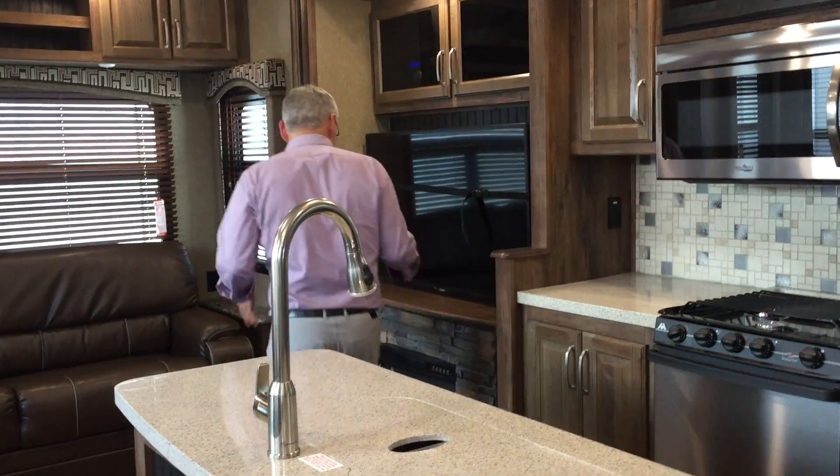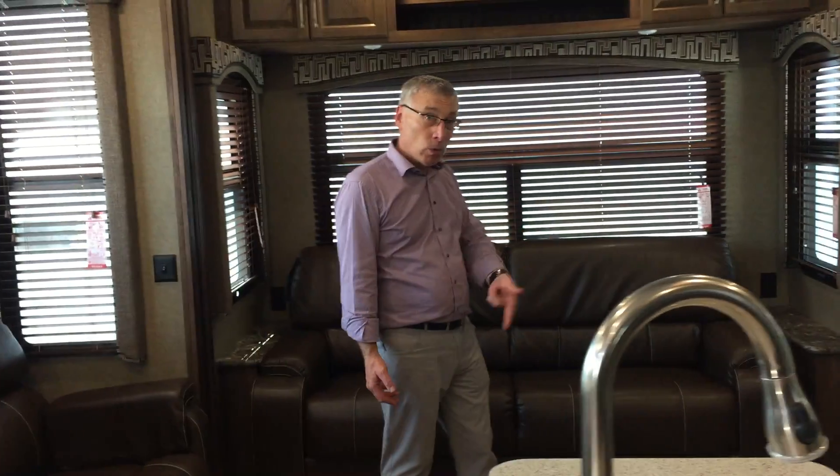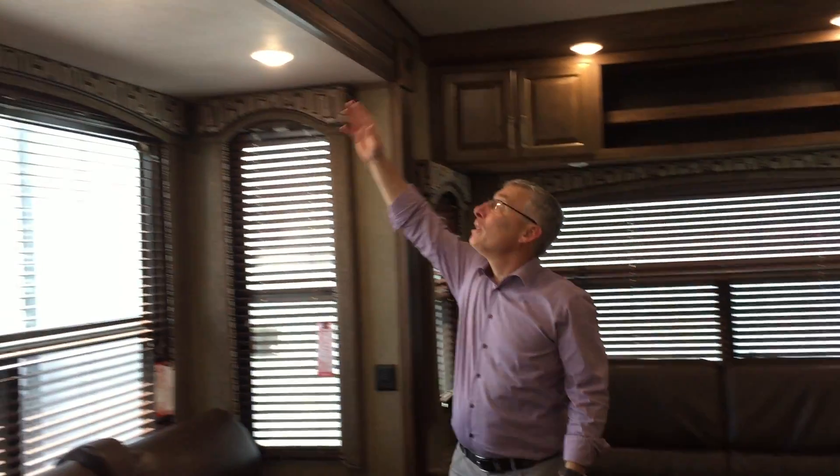Nice big TV. Fireplace for heat and for ambiance. Another tri-fold hide-a-bed if you need it. Reclining theater seating. Look at the height of the ceiling, which leads to the height of the slide-out, which leads to room for bigger windows that let the light in. You can look out on the campground side, because they're on the right side of this trailer. You can see what's going on out in the campground, see what the kids are doing.